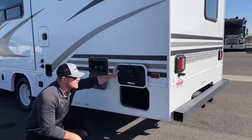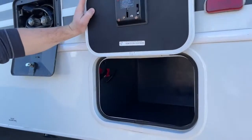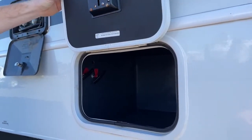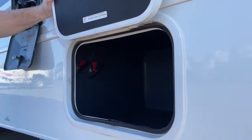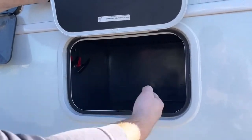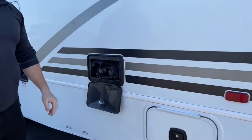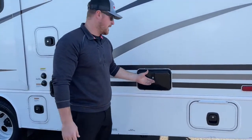On the passenger side, in the very back, another storage compartment. Jayco did a great job giving you as much exterior storage as they could. We also have the valves for our gray and black tank dump in that back compartment. When you're ready to dump, just come back here, pull those valves out, and it'll open up your tank drains. There's also an exterior shower behind a locking door, and it is hot and cold.